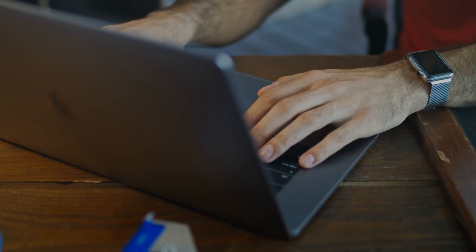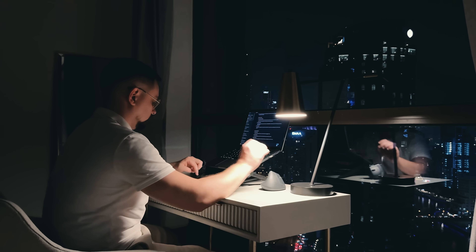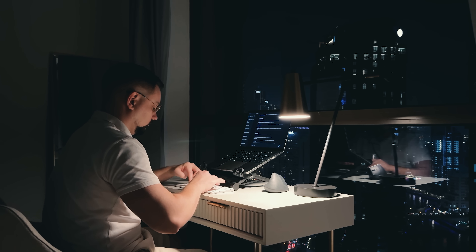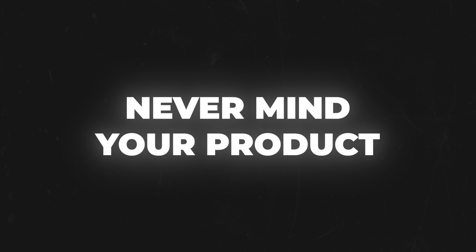Have you ever spent hours building the perfect lead list only to find out the harsh truth? Half of the emails are ghosts, the decision makers are actually interns, and the companies could barely afford coffee, never mind your product.